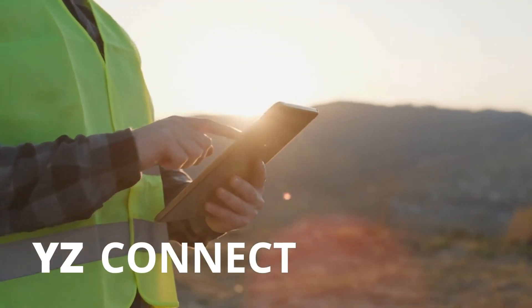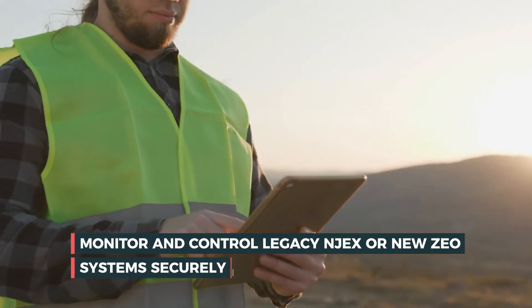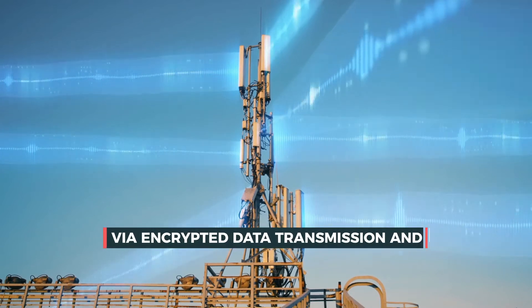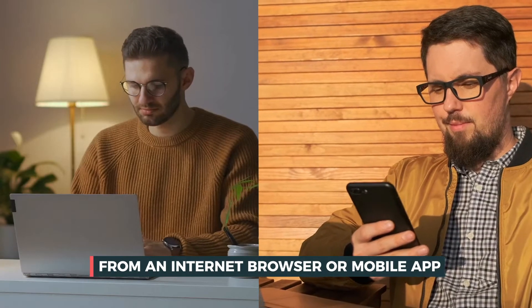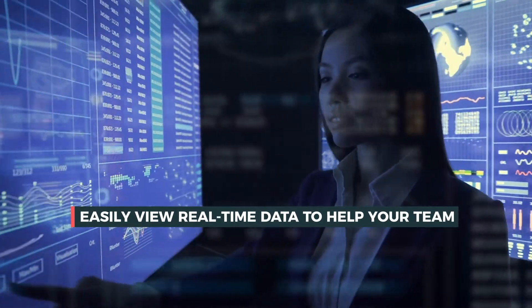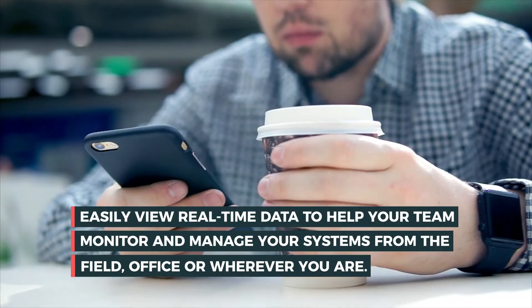With YZ Connect, your team can monitor and control legacy NJECs or new ZEO systems securely via encrypted data transmission and two-factor authentication from an internet browser or mobile app. Easily view real-time data to help your team monitor and manage your systems from the field, office, or wherever you are.